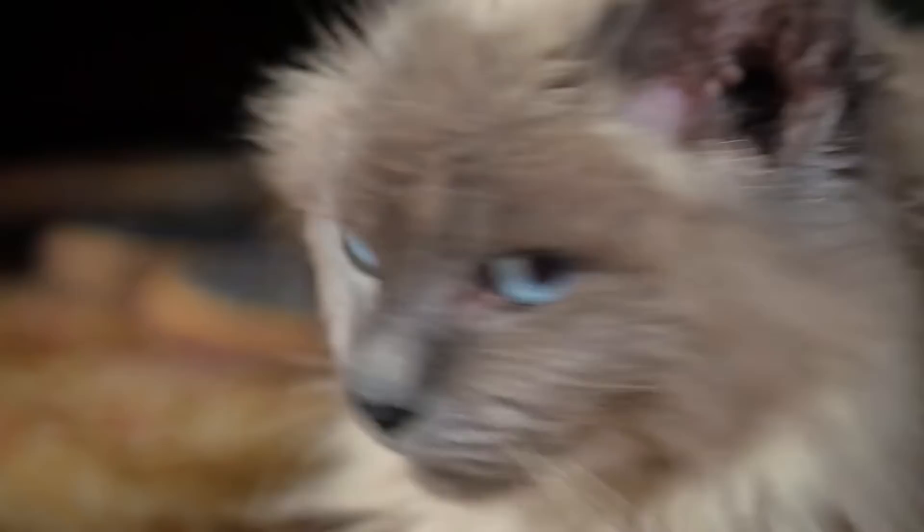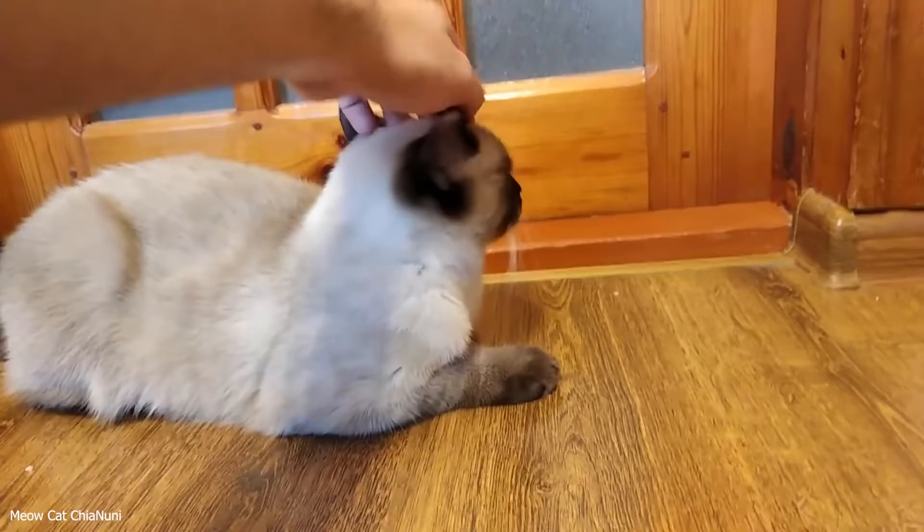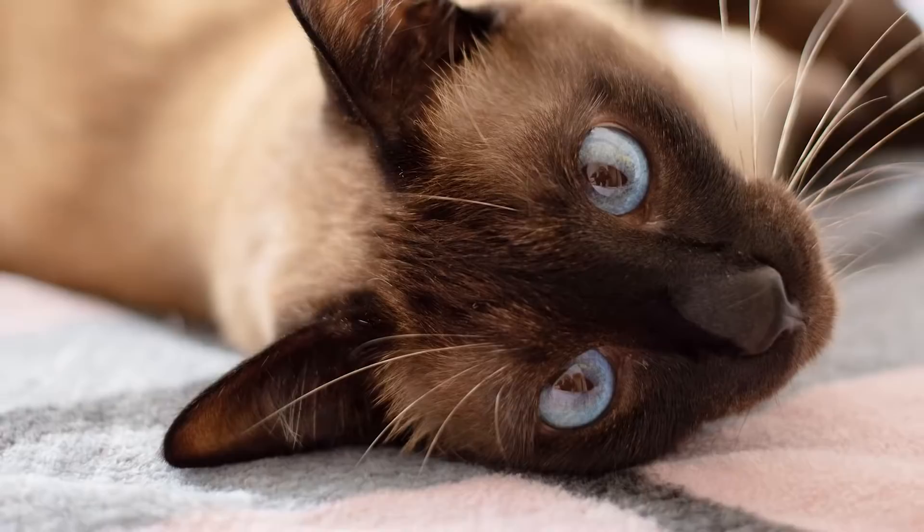The Siamese has an unforgettable voice, with a raspy yowl that can be quite loud, and they aren't afraid to use it. They are very loving, but also very persistent — so if they want cuddles, you'll likely be giving them cuddles. Siamese cats are affectionate, friendly, and love being around people. They have short hair which means grooming is a breeze. However, they can get a little demanding of attention, so be aware.